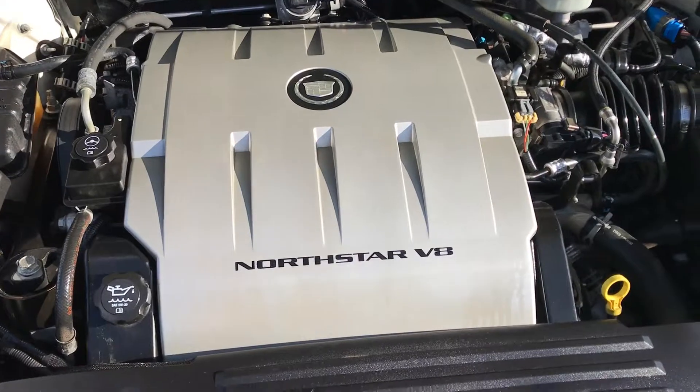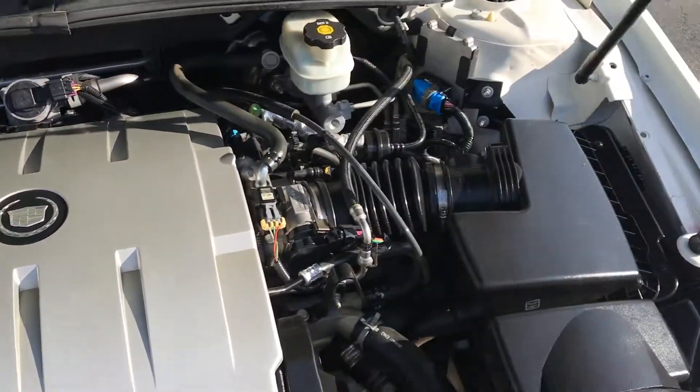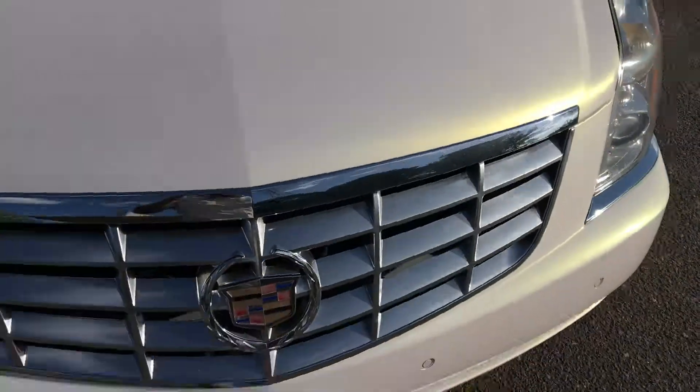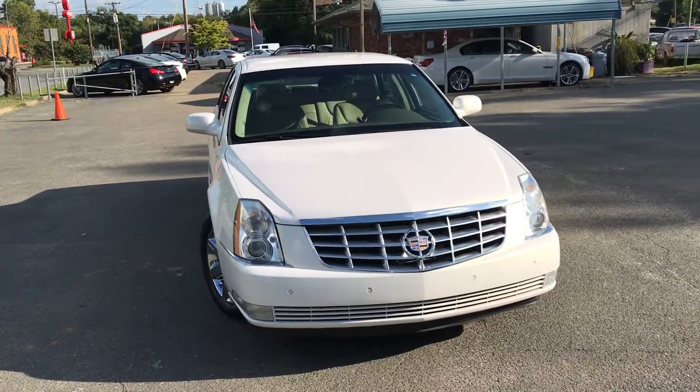Powered by this beautiful Northstar V8 engine. No rust or corrosion inside the engine cavity. Just look at how amazing this vehicle looks — this car is in amazing condition.